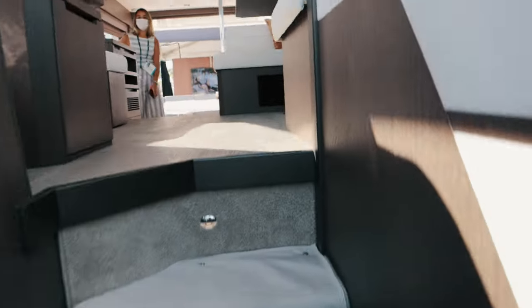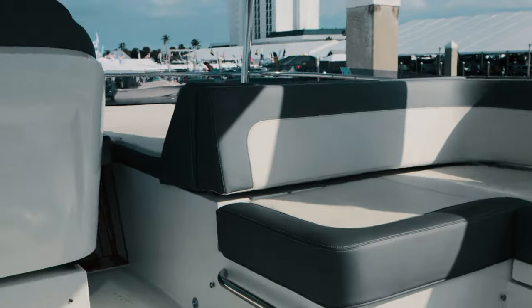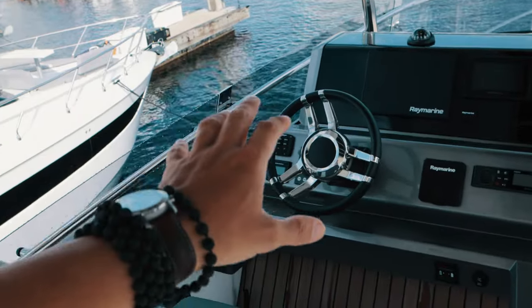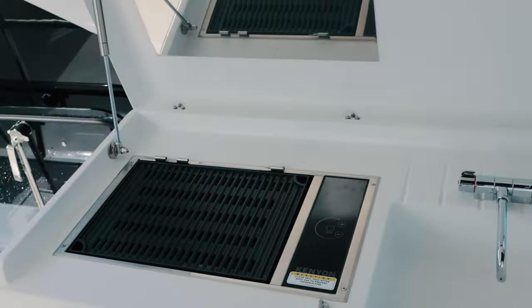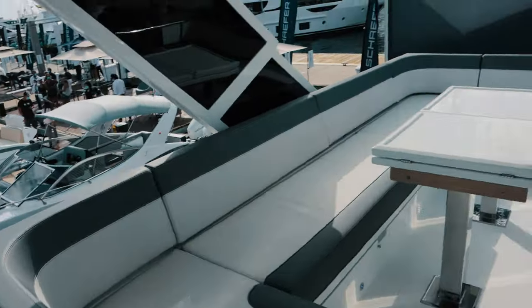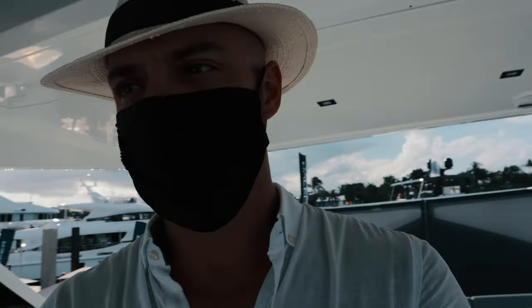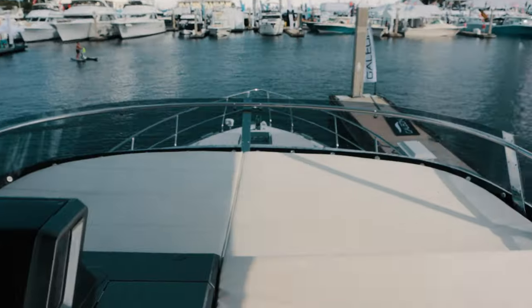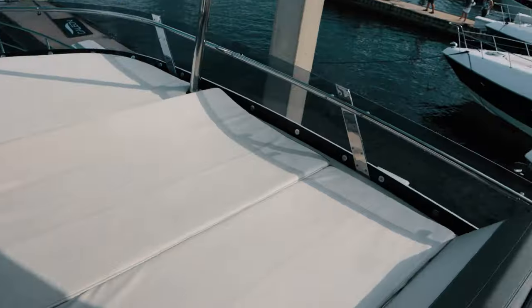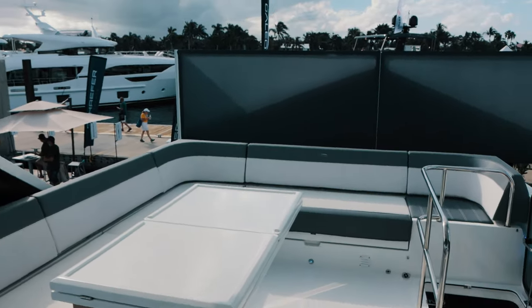This flybridge is different from the other one we saw — you have double command, up here and downstairs, so this is more practical. Here you have again the captain integrated with the entertaining space, and you have a grill — because a grill on a boat is always a good thing. A lot of space for sun, and storage.